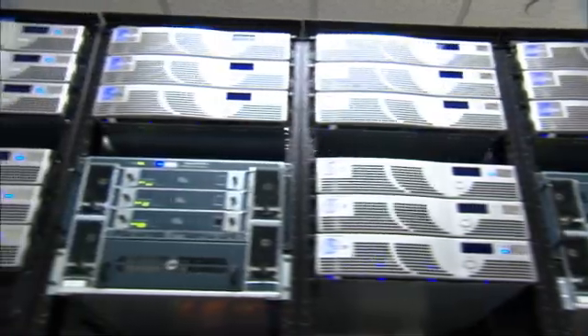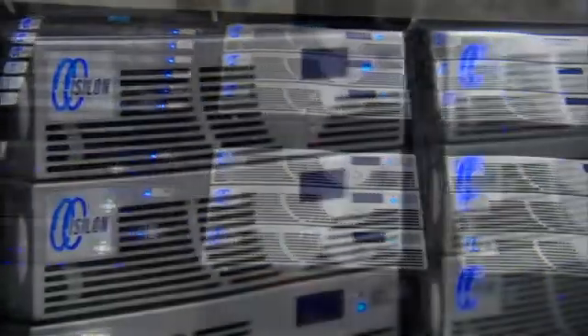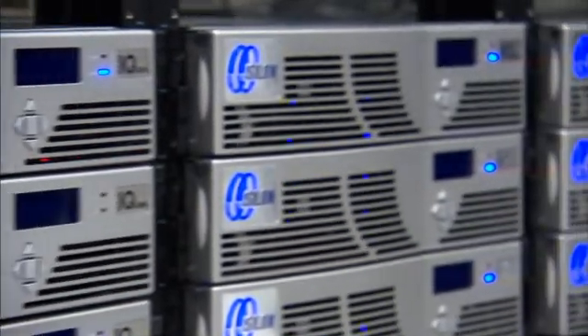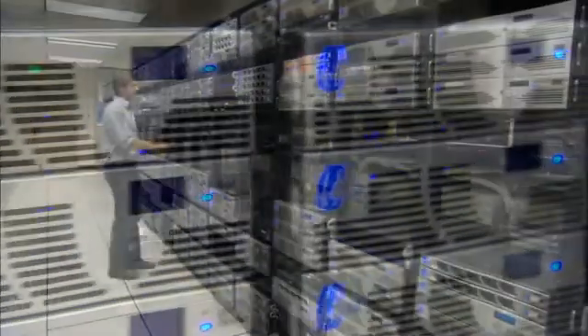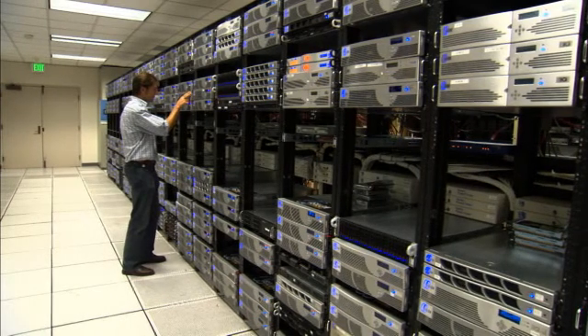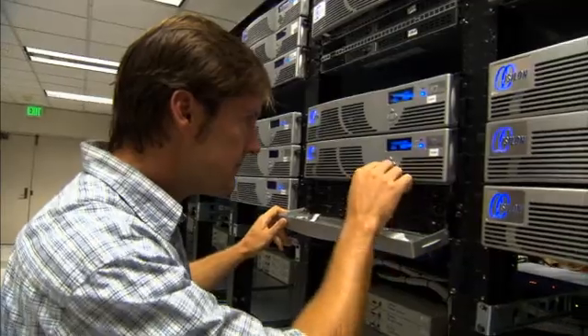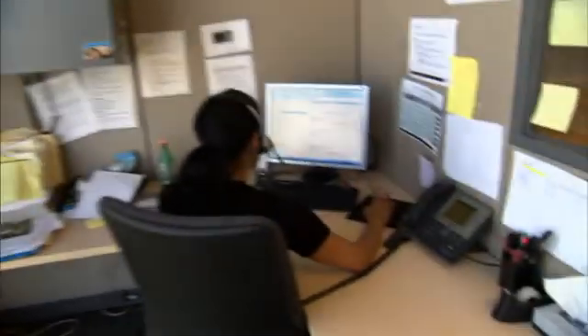They no longer have to worry about managing potentially hundreds of volumes of storage as their data management needs grow and as their enterprise data centers grow. They have one single point of management to take care of, which drives tremendous efficiencies in terms of people and human resources required to manage that storage environment — enabling them to devote those resources to other, oftentimes higher priority projects.